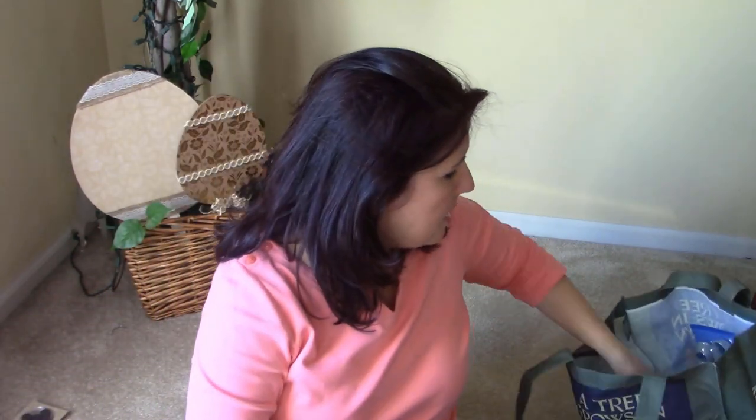I also picked up some Curate bandages — these are the big ones, two by four inches. Band-aids are so expensive, so to get them for a dollar from Curate, you can't beat that.